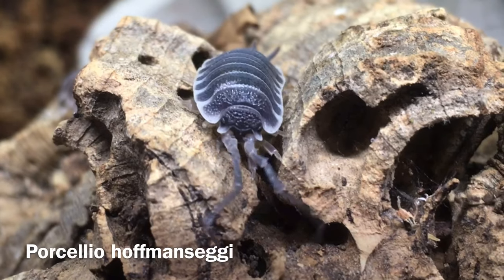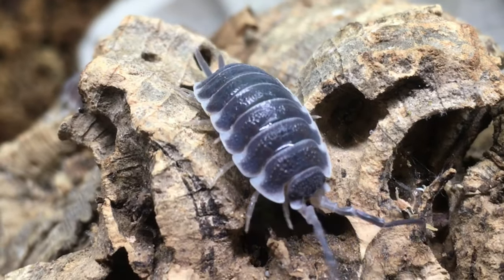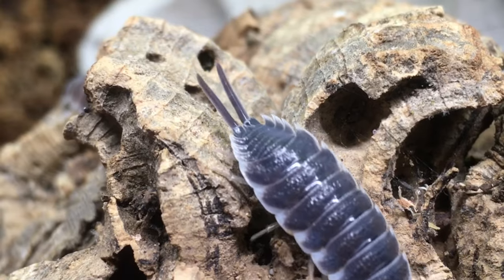Today's video is an isopod species profile and care guide for Porcellio hofmanzagai. I'll start with a short intro to the species, including some variants that you might encounter. Next I'll describe its housing and care requirements. After that I'll assess its usefulness in vivariums as a biocustodian, and finally we'll take a look at its place in the isopod hobby as a pet and as a display animal.